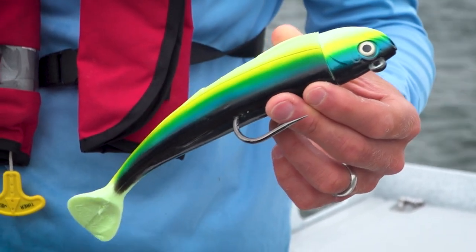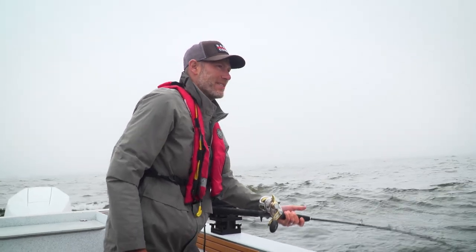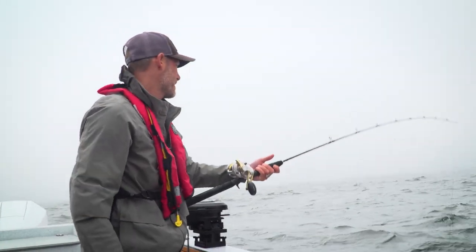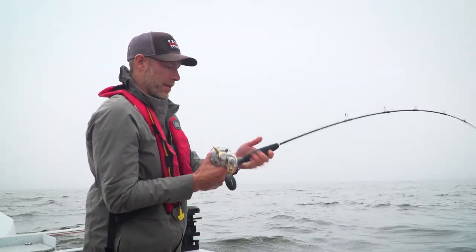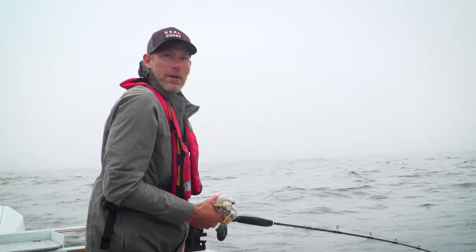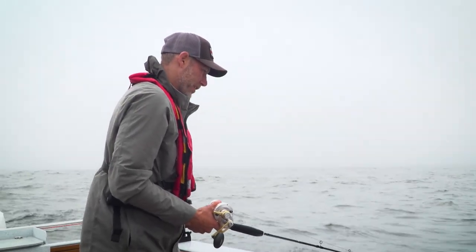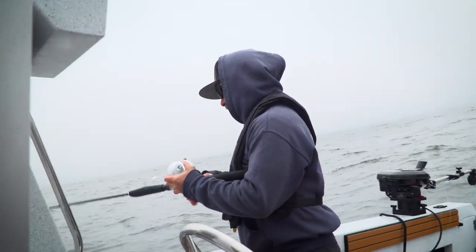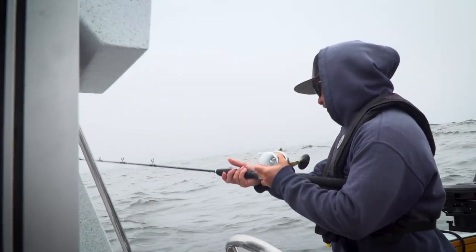We've got a power paddle on one side and a piece of herring on the other side. The weather is not awesome right now — lots of chop and a bit of wind. But I love jigging for lingcod. Having that rod in your hand and getting that bite is a pretty cool feeling. Hopefully we can make it happen pretty quick here. Lingcod is probably one of the best-tasting fish we have on the coast — very plentiful.